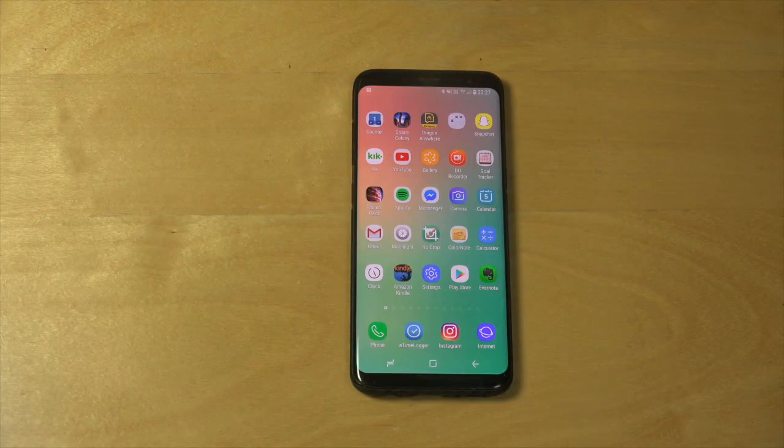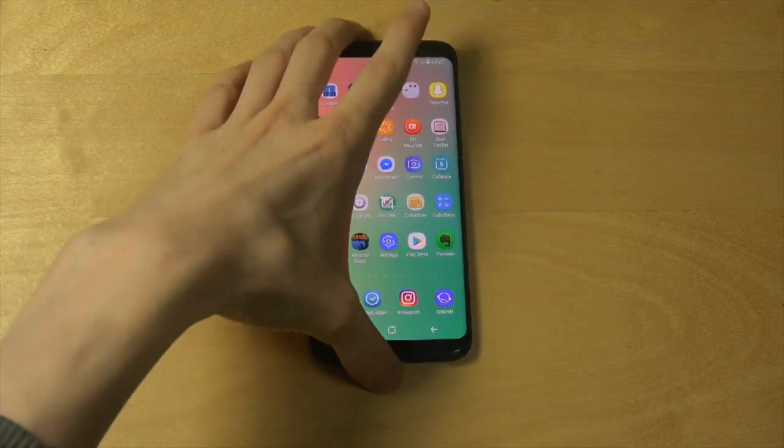Hey guys, so I just want to show you that Samsung has made the most retarded update to the Galaxy S8. This really makes me pissed off.